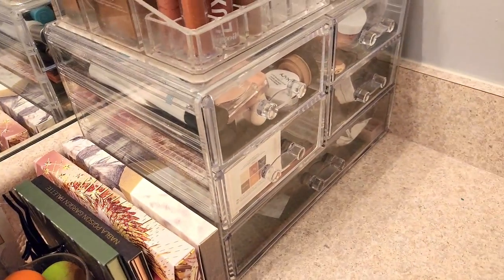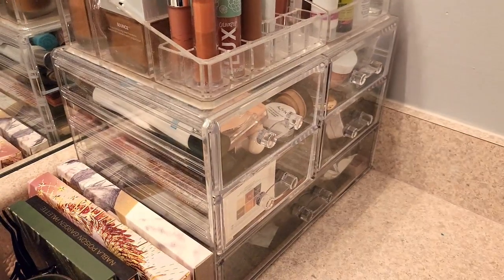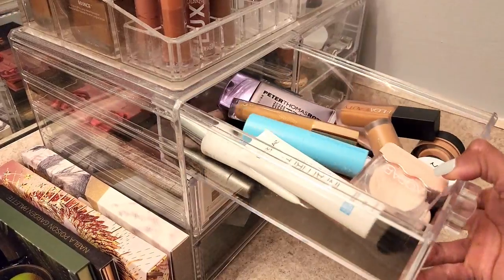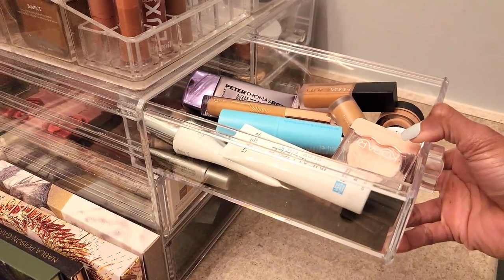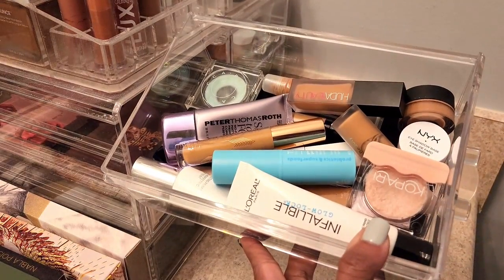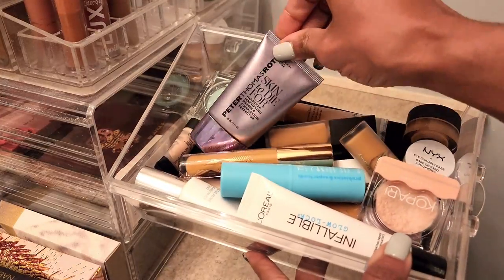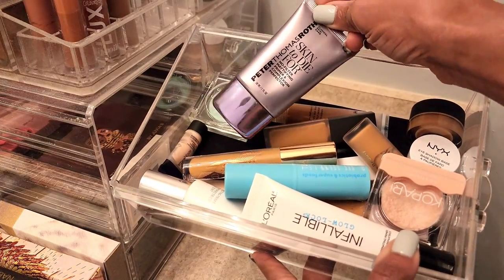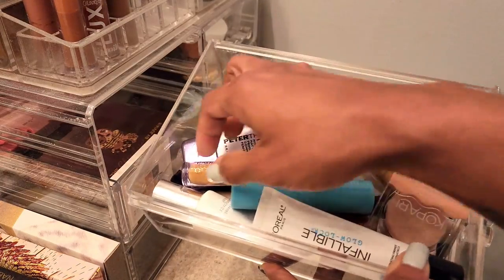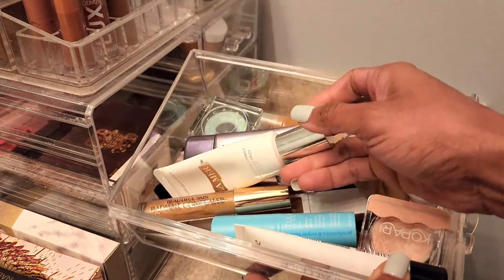Those are probably going to stay up here, but we're going to take the rest of this stuff downstairs. I don't know if I'm going to swatch product for product because there's quite a bit of stuff. So this is my concealers and primers. I've been using this — it's actually old but I just opened it, I don't know how I feel about it. Y'all know I love this one. I've also kept this up here because I'm trying to use it up before it goes bad because it's expensive.